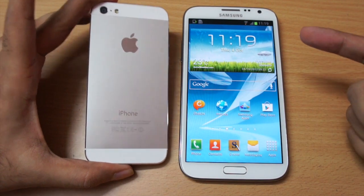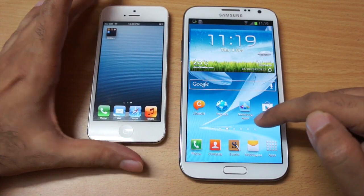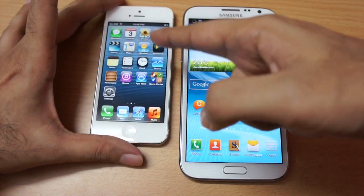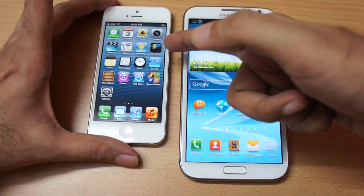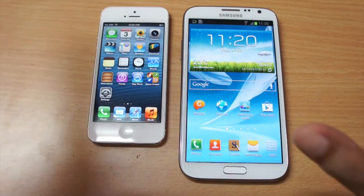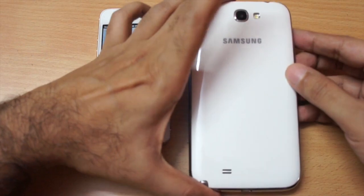Coming to the camera, the rear-facing camera on both phones is actually 8 megapixels. The front-facing camera on the Note 2 is 1.9 megapixels, but the iPhone 5 front-facing camera has also been bumped up and can do HD video recording in FaceTime. So I would consider that a tie.